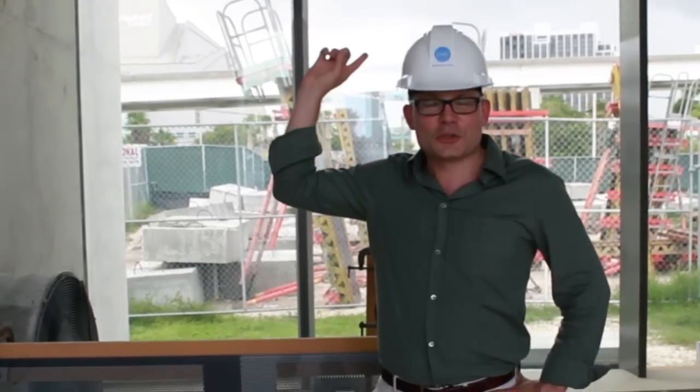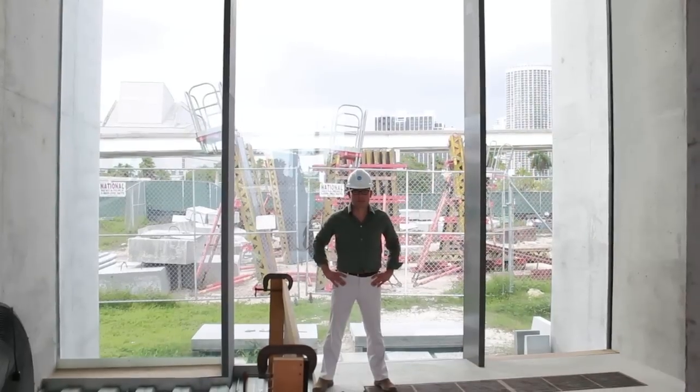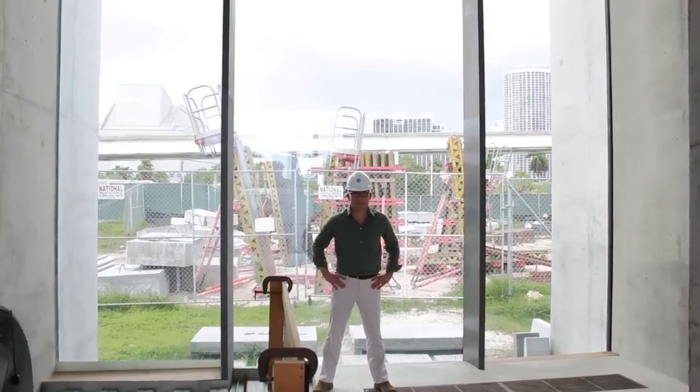I've retreated inside the architectural mock-up because there's a storm brewing behind me. Fortunately for me, this sheet of glass behind me is the largest sheet of hurricane-proof glass in Florida. Thank God.